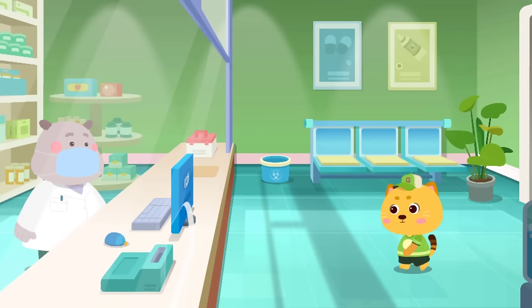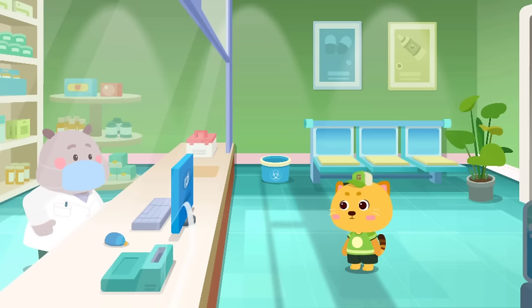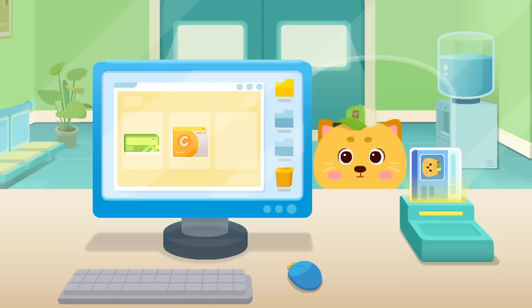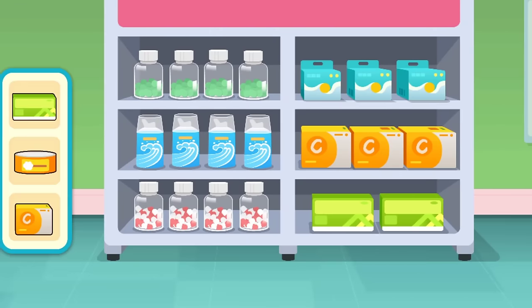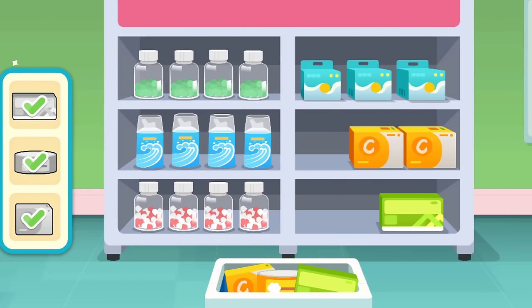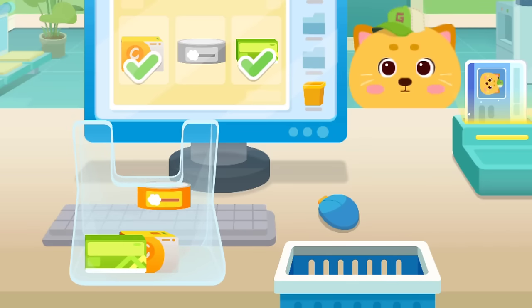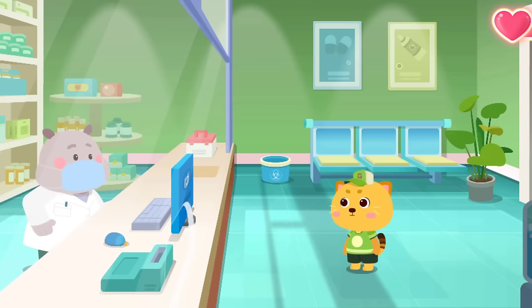Pharmacy. Hello, can you help me pick up the medicine? All right, please show your medical ID card. Let's see which medicine the patient needs. Put the medicine inside the basket — it's all packed. Here you go. Don't forget to take your medicine — we'll drive away the pain and disease and keep you healthy.